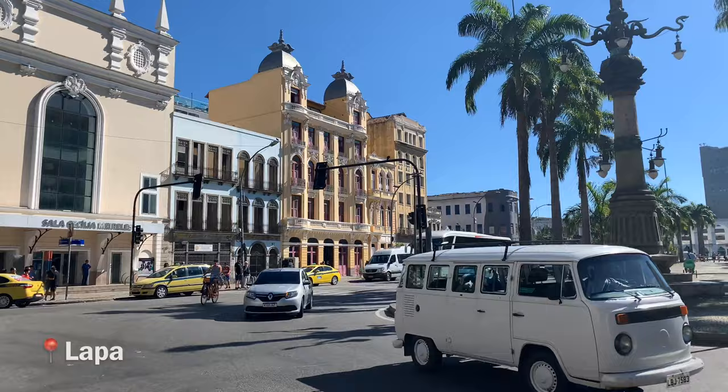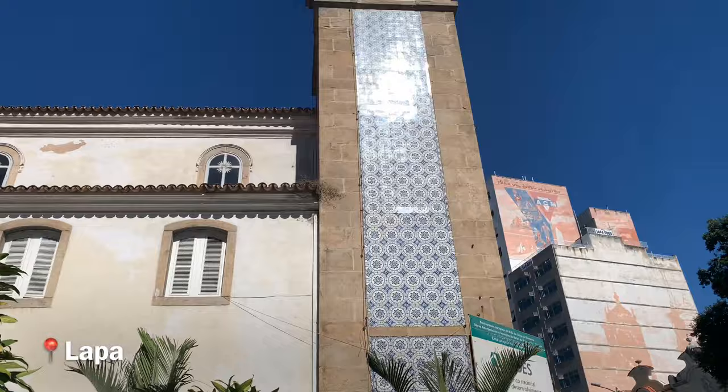This right here is the Lapa district where they have all the parties. This right here used to be the aqueduct, but it's no longer.